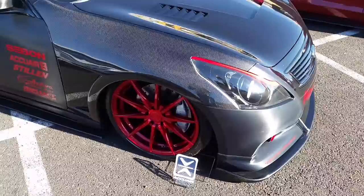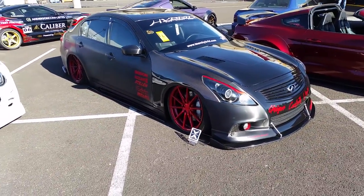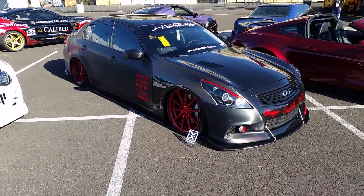Beautiful wheel, takes a couple days to order. This looks like just the regular 20x9 in the front, the 20x10 in the rear, tucked, bagged, with a bunch of camber.